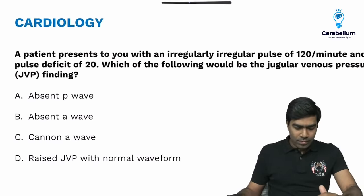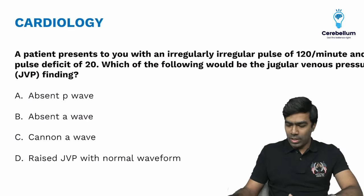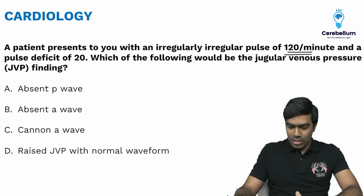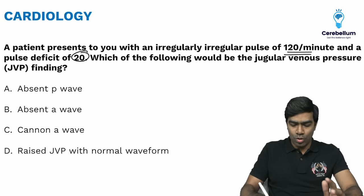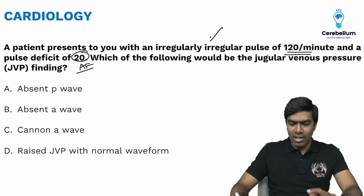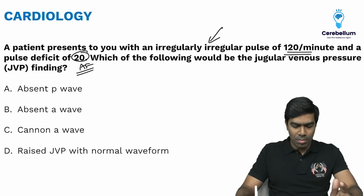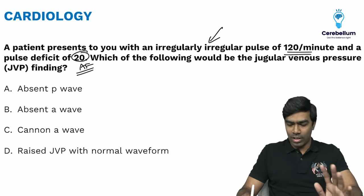Moving to the third question: a patient presenting with irregularly irregular pulse, heart rate approximately 120 bpm, and pulse deficit of approximately 20. Whenever the pulse deficit is more than 10, it usually indicates atrial fibrillation. The patient's irregularly irregular pulse itself confirms atrial fibrillation. They ask what will be the JVP finding.